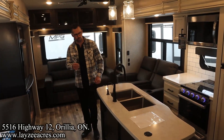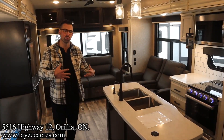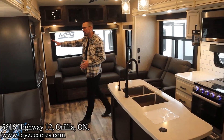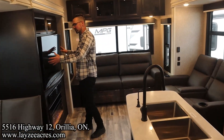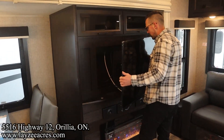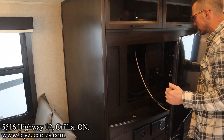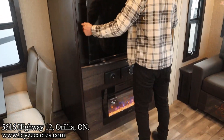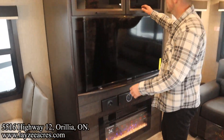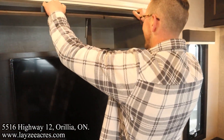We're inside that Eagle 317 RLOK. This is what I meant by having a huge big back opposing slide rear living room. Our outside kitchen is just hidden in behind an entertainment center right here. This TV is on an arm, and there is a bunch of bonus storage in through there. We have our fireplace down below — electric heat with our JBL sound system — and then covered space here across the top of our outside kitchen for great depth in through there.